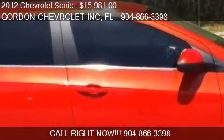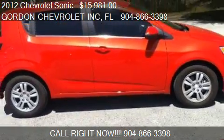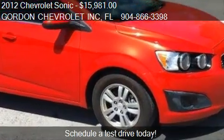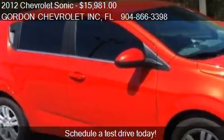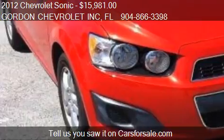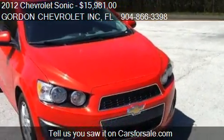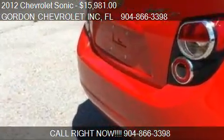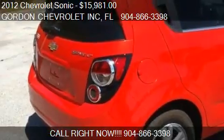This 2012 Chevrolet Sonic is offered by Gordon Chevrolet Inc., priced at $15,981. This Sonic is ready to sell — it has just over 1,292 miles. Call us at 904-866-3398.